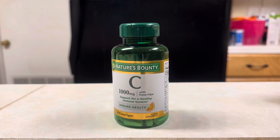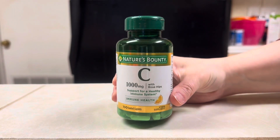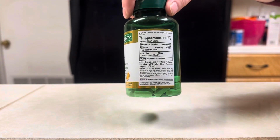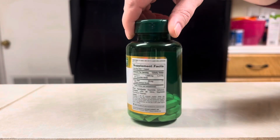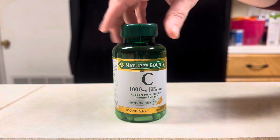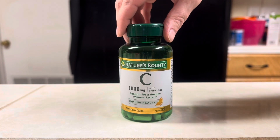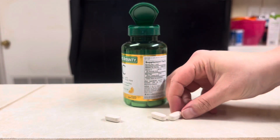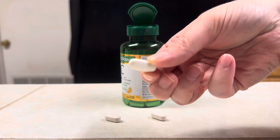We are looking at the Nature's Bounty Vitamin C plus Rose Hips Immune Support. They are a thousand milligrams coated tablets. They are a pretty easy tablet to swallow because they are coated. They are the leading vitamin for immune support. They also support white blood cells and they are an antioxidant supplement.